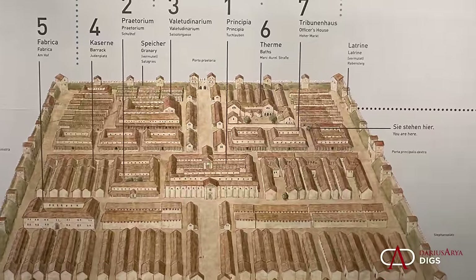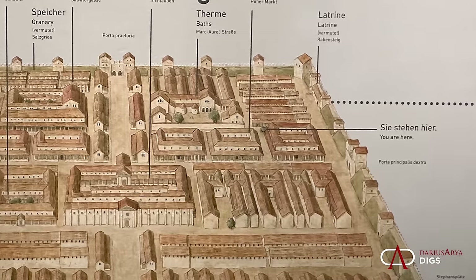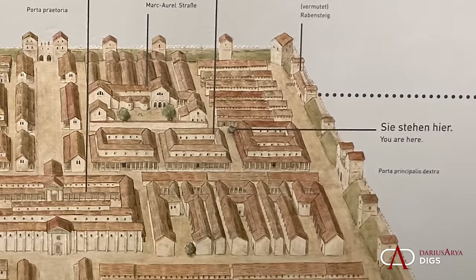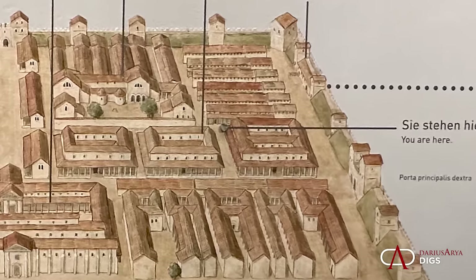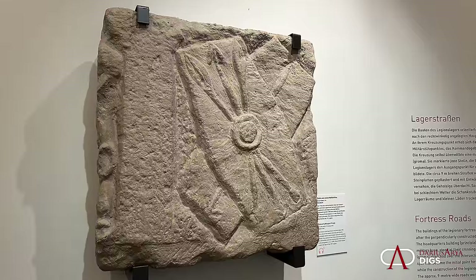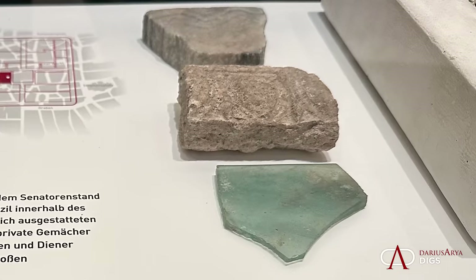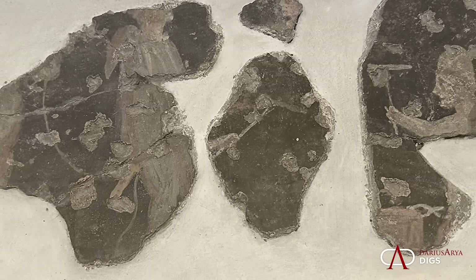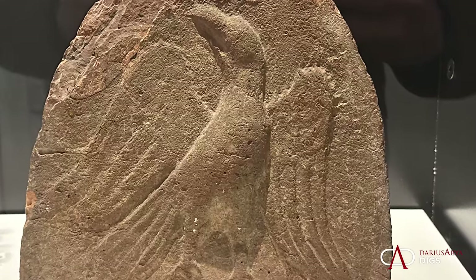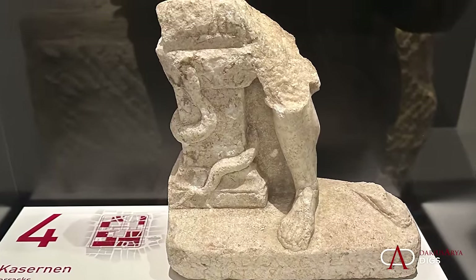The heart of Vindobona was the castrum, and in the Museum of the Romans we actually see a portion of it. Who built the castrum? The legionary soldiers stationed here. We know it was 400 by 500 meters — that's over 54 acres. We have the remains of the fortress gates with inscriptions, even some of the headquarters building with glass and pieces of Roman fresco, a documented hospital, and ultimately even an aqueduct that leads into the city.